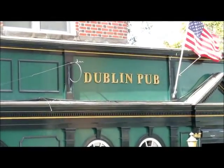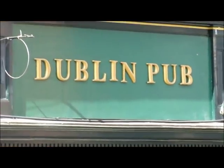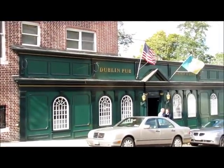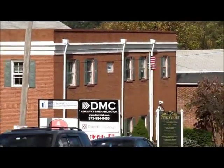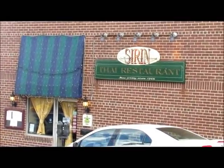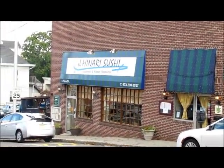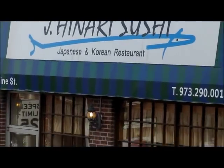Here is Dublin Pub, our Irish pub. If you zoom in, you can see whoever hung the letters probably stopped at the pub first and then did the job — slightly crooked, but it's a great place. They do have entertainment in the evening. Here is a view down Pine Street, which has some nice shops, a couple of restaurants including a Thai restaurant, and next door to that another sushi restaurant and Korean food as well.